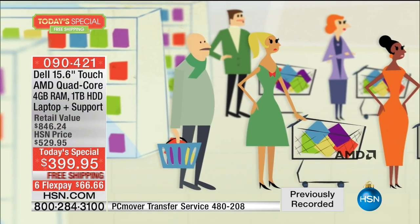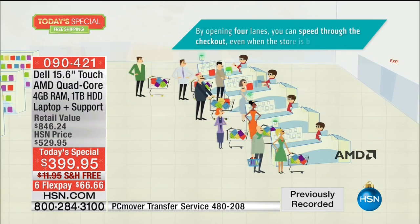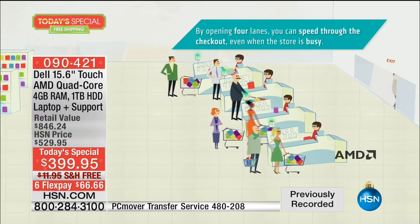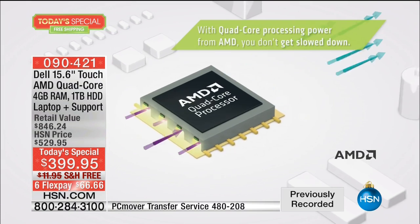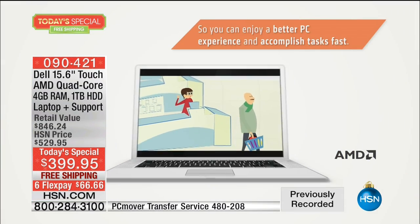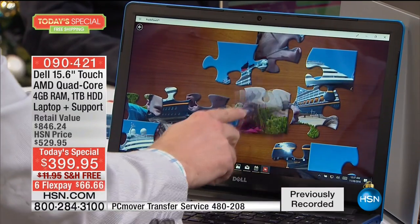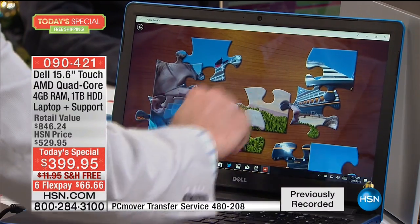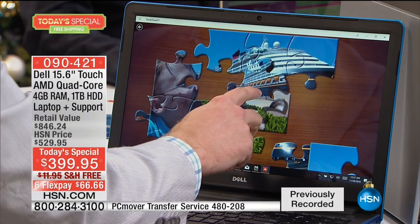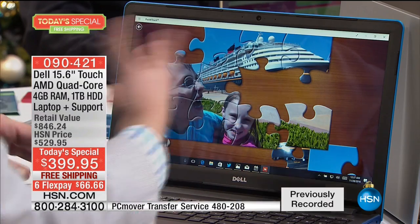Quad-core matters because the most popular processor right now is dual-core — only two checkout lanes. With quad-core, all four lanes are open simultaneously and your computer processes so much more information. Even something as simple as manipulating a puzzle game is moving hundreds of pixels around — a seemingly simple thing that actually requires real computing power. Four cores give you the flexibility to do whatever you want, and whether it's games or just daily tasks, the difference is remarkable.